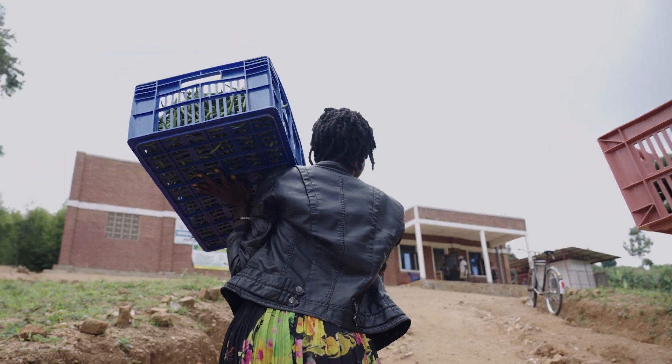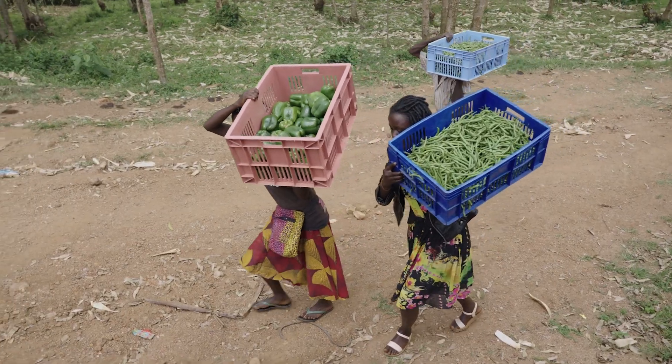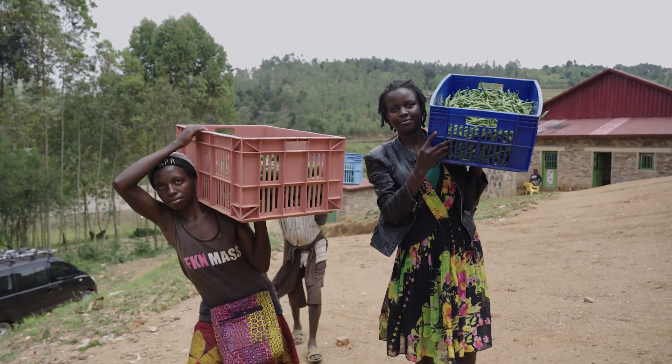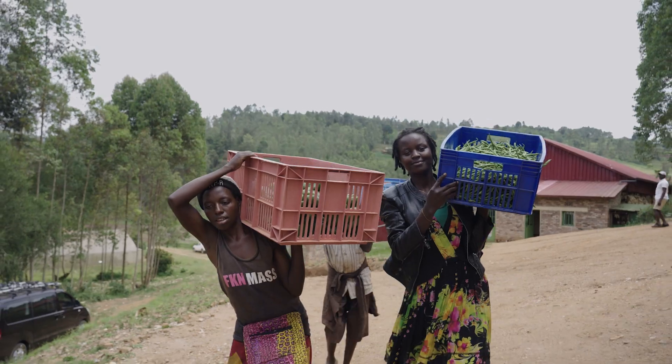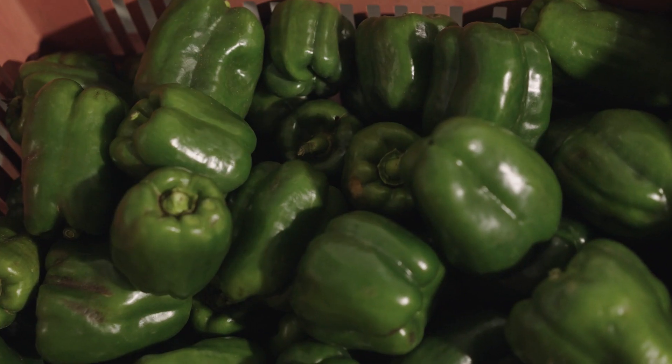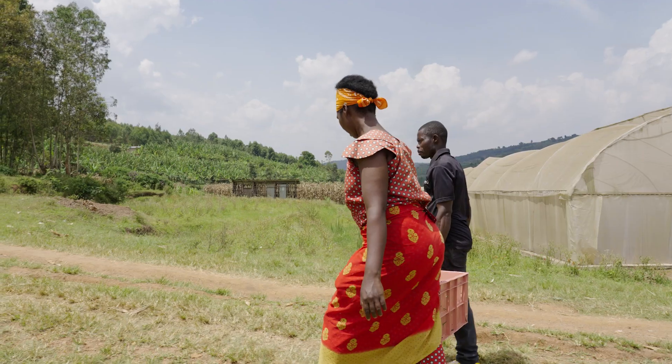The cold room can accommodate up to 20 tons of produce packed in crates. This provides an affordable storage facility where farmers can keep their fresh produce for longer until they find a market. This infrastructure is a very big opportunity for farmers, because they no longer face the pressure of finding a buyer immediately to prevent spoilage. Now they can store their produce without any fear as they look for the right markets and buyers who will give them good money.